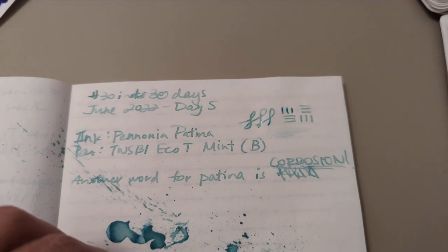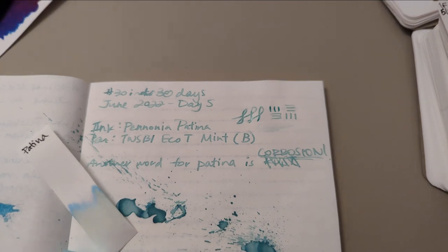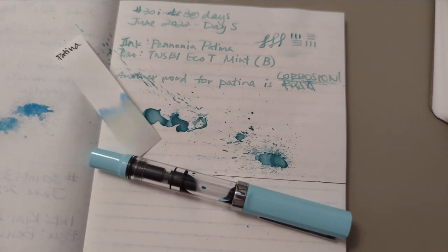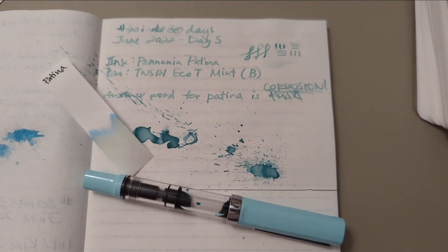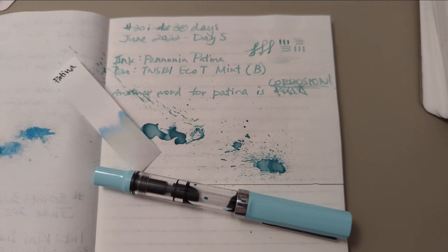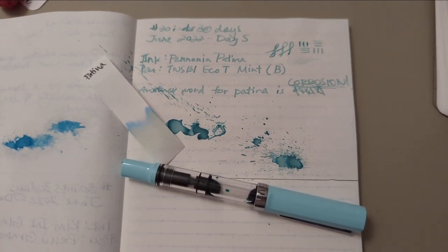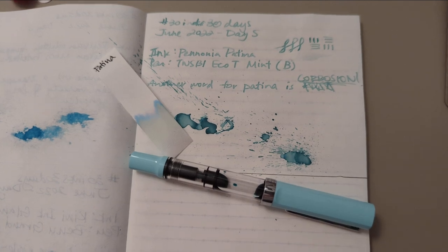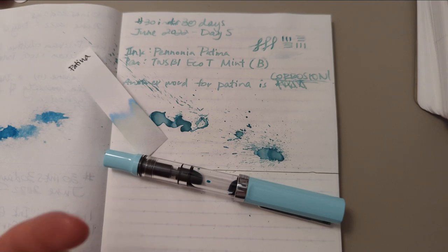This is going to be a short video because I have nothing more to say. I don't remember what I said before that was important, but it's deleted anyway. So here is our very short 30 Inks 30 Days. Now I have to decide what I'm doing for day six, which I maybe just decided — but we'll see, it's a surprise to all of us, especially you.